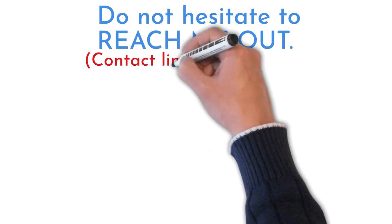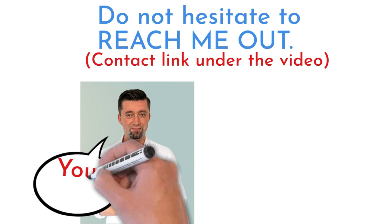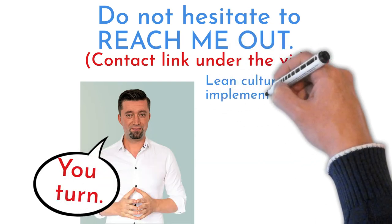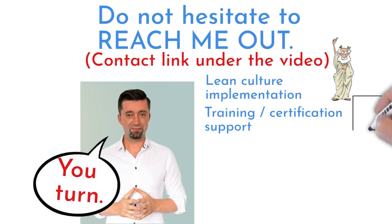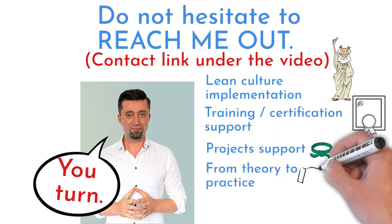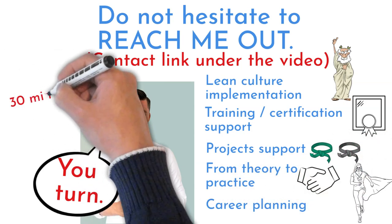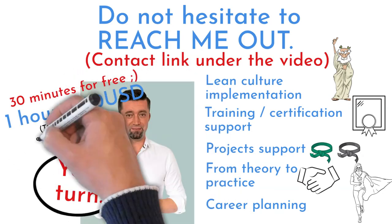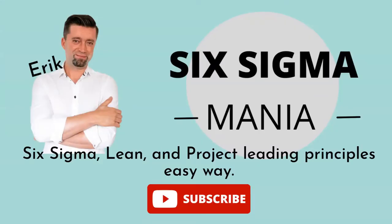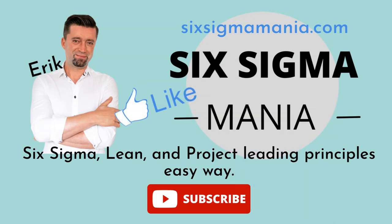That was my last Black Belt example. I am here for you — don't hesitate to contact me to set up consultations. I can help with lean management, organization and culture, Six Sigma trainings and certification, directing Green Belt and Black Belt projects from theory to practice, project management, personal growth, and strategy planning. The first 30 minutes of consultation is free. Check the link under the video to my blog to download many lean Six Sigma templates for free. If you found this video helpful, give us a like and don't forget to subscribe. Have a great day!